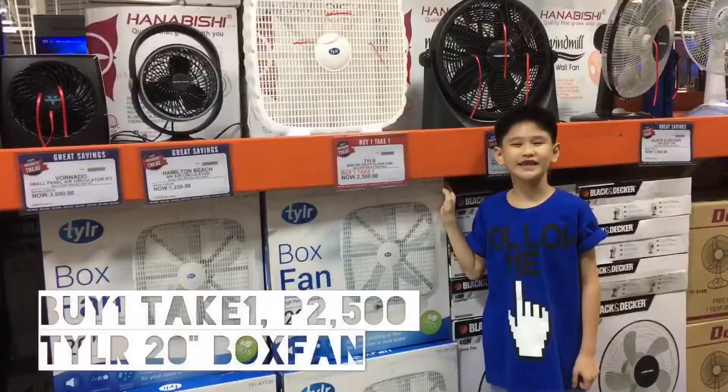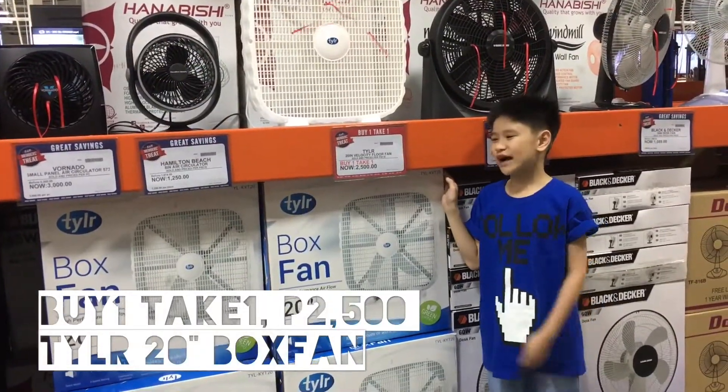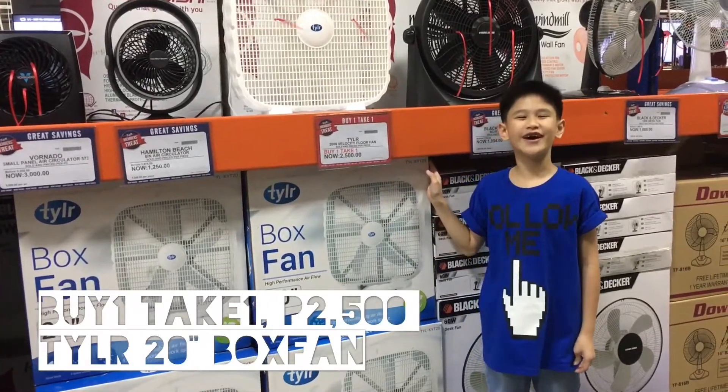This box fan is on sale for $2,500. Let's buy one, take one!